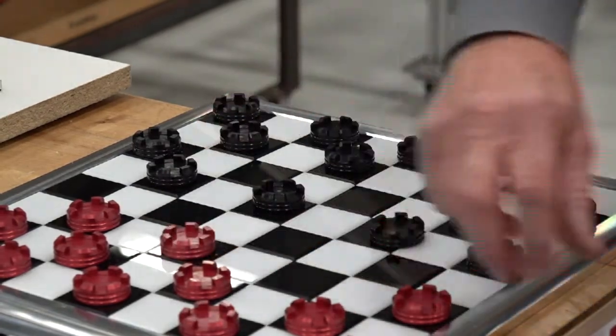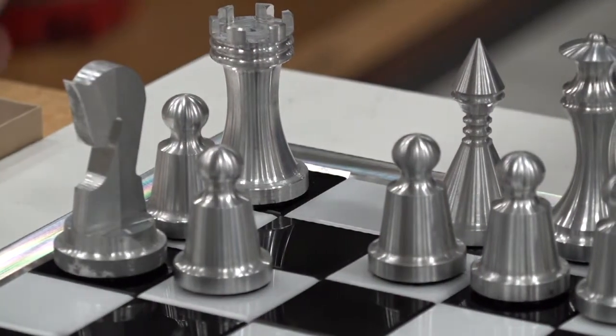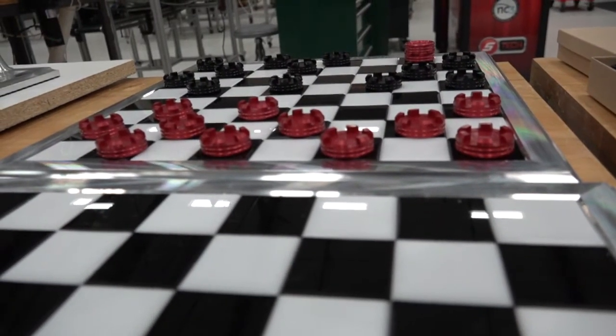Checkerboard sets are marketed for $130, and the chess sets marketed for $275 in previous years. Wagner says despite what some would consider a steep price, they are almost all out of stock. He says that's because the community knows the money is being well spent.